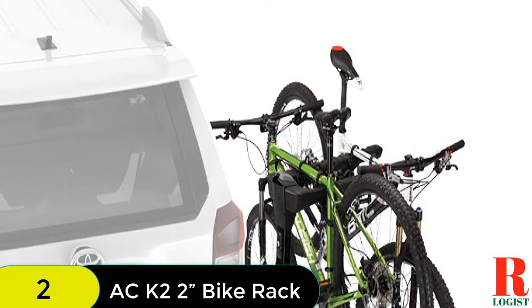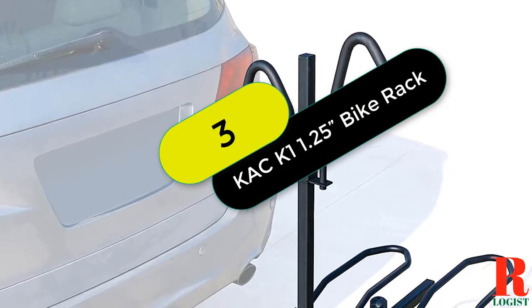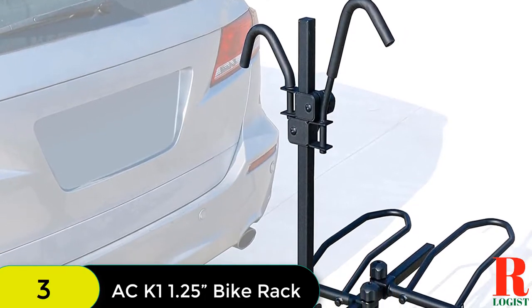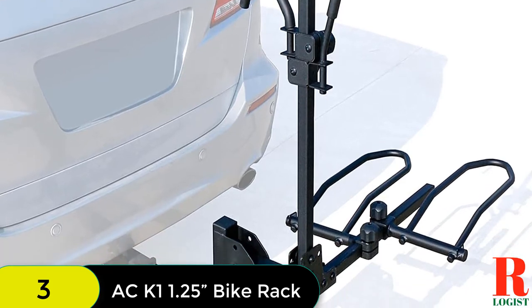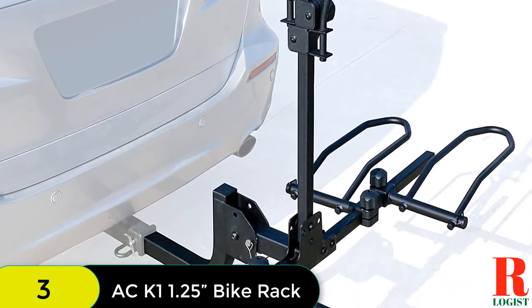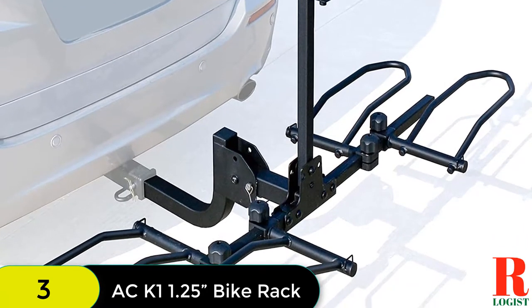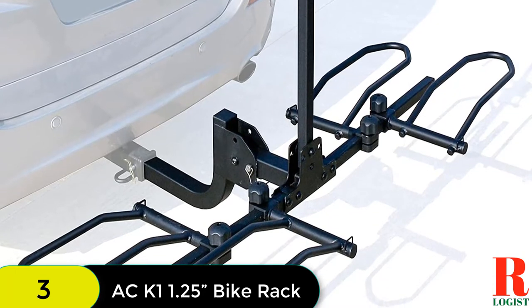At number 3 on our list, we have the CAC K1 1.25 Hitch Mounted Rack 2 Bike Platform Style Carrier for standard bikes. The CAC K1 Hitch Mounted Rack is a great way to transport your bikes. It is designed to fit most e-bikes, fat tire, road, and mountain bikes. The rack is made of durable powder-coated steel tubing and can hold two bikes up to 60 pounds each.